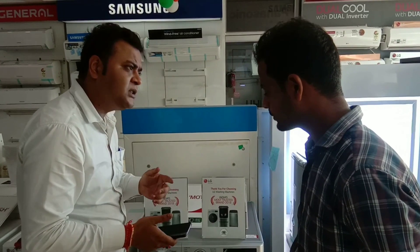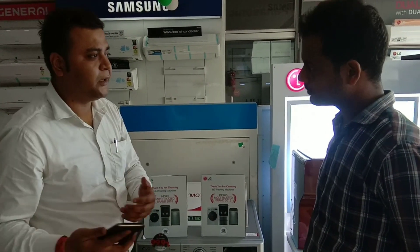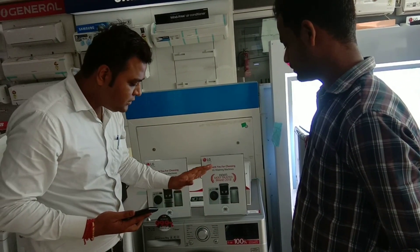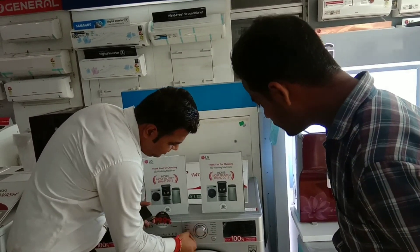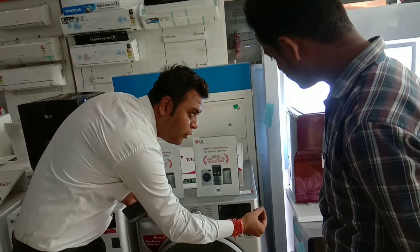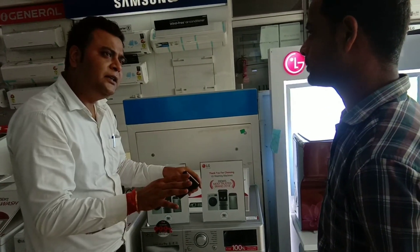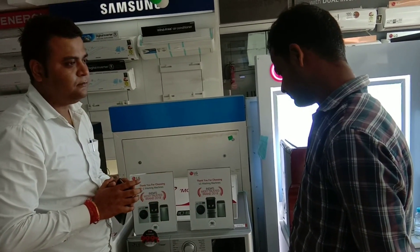Customers often keep this machine in the balcony or washroom, so there is always exposure to water. Thanks to LG's technology, the touch panel is 100% waterproof, so you can safely keep the machine in the washroom or anywhere with water exposure.